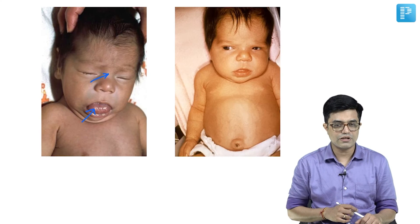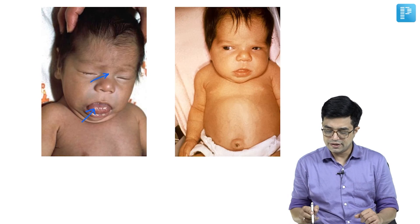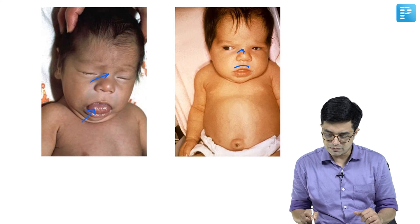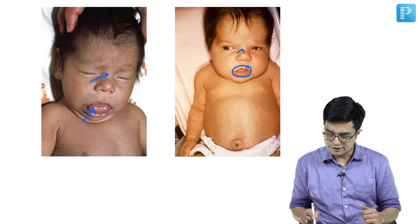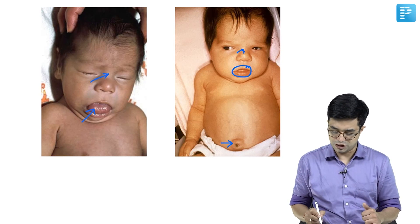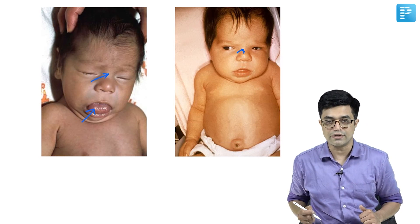In a second photograph, you can see a sallow yellowish complexion, flat nasal bridge, increased gap between the eyes (hypertelorism), open mouth with the tongue not quite protruding, a pot belly, and umbilical hernia. These are the features you find in patients of congenital hypothyroidism.